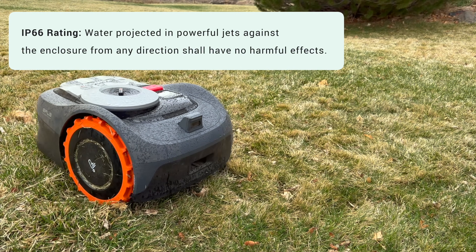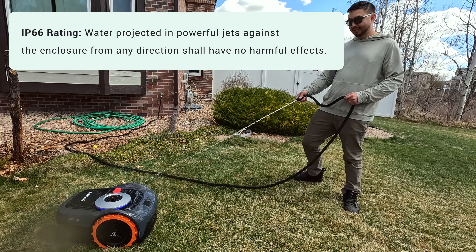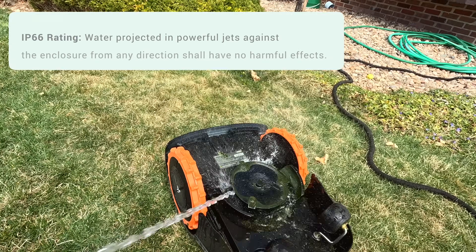It has an IP66 rating which makes cleanup a breeze — whenever it gets dirty I just spray it with a hose, wash it down, and it's good to go.